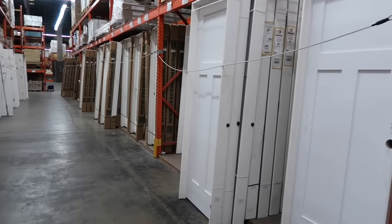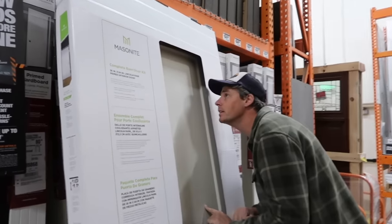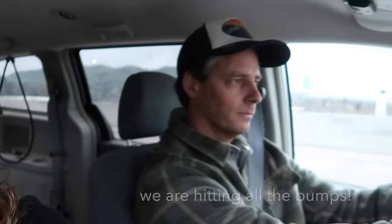We're heading to Contractor's Warehouse to look for the barn door and the hardware to hang it. Unfortunately we did not find the barn door, so I think we're going to have to go another time to find it. Maybe Grant will go one day and try to find the barn door and the hardware — I'll also look online.